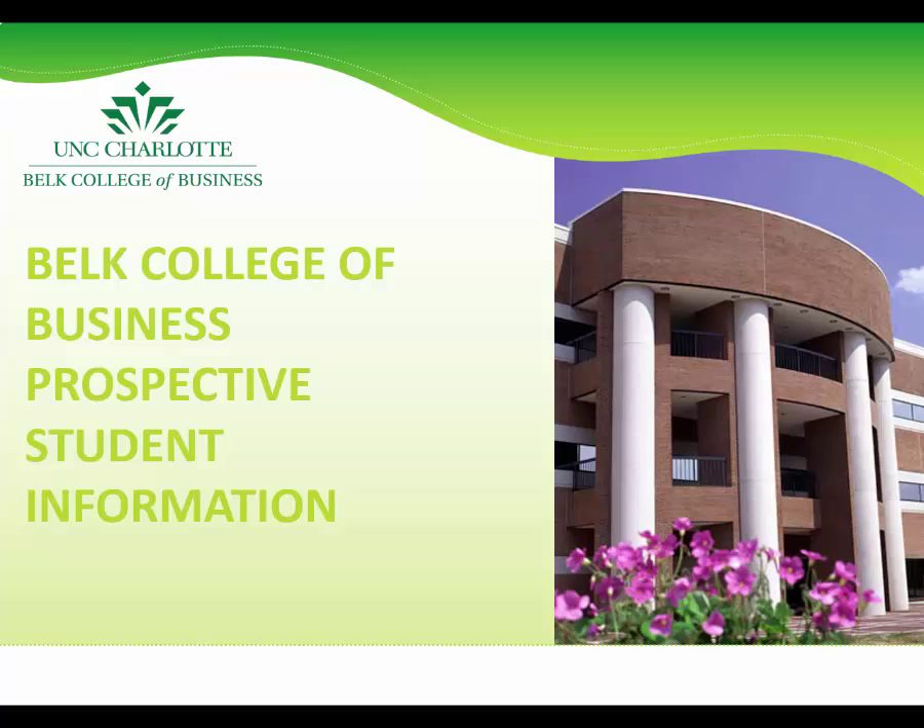Hello and thank you for your interest in the Belk College of Business at UNC Charlotte. This short presentation will provide an overview of the Belk College for prospective students.